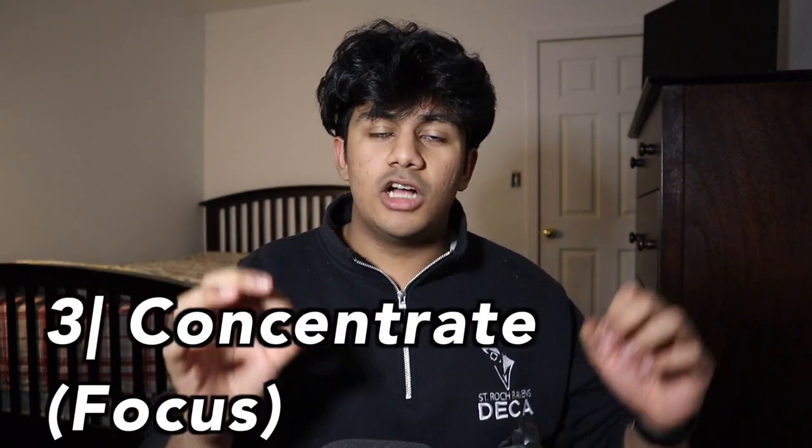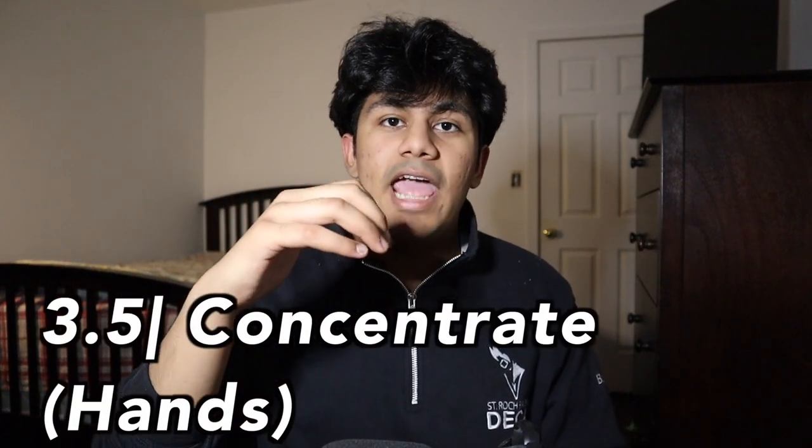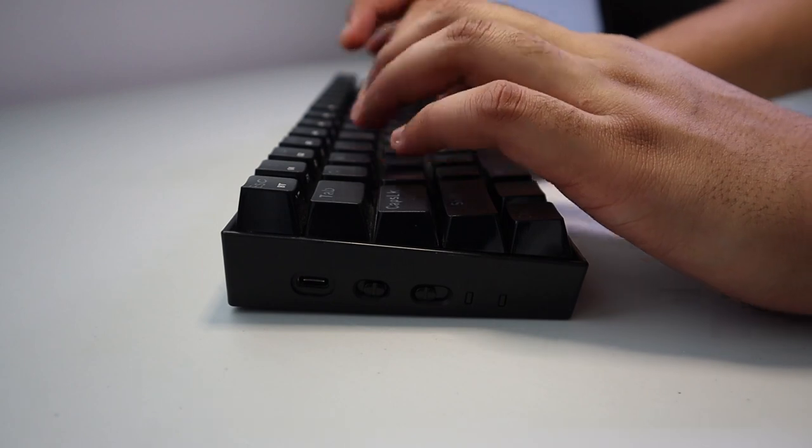My third tip is to concentrate, and this is actually a two-parter. The first part is a tip I gave in my last video: watch videos and do other things to make the typing experience more fun. I do still believe in this to some extent, because you need to enjoy the typing process — if you don't, it's going to be so much harder to get the practice in. But what I've come to realize as I've gotten faster is that I actually need to focus a lot more when trying to actually be fast. The second thing is to keep your hand in place and just move your fingers independently. It's going to be a little weird at first, especially when you have to hit keys like M and N, but this is going to make you faster over time because you're wasting less time moving your fingers from key to key.